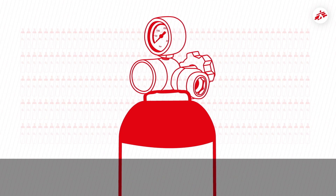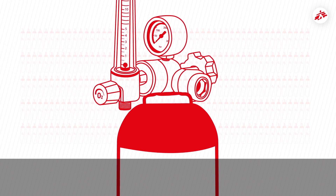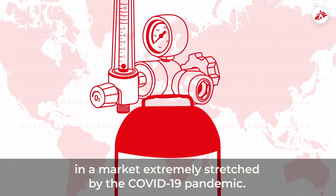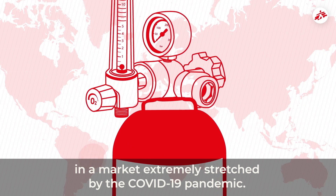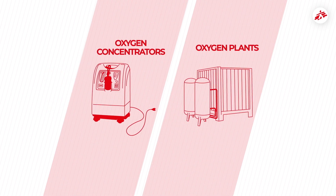We also have to find the parts that allow the bottles to function, such as the flow meters, in a market that's extremely stretched by the COVID-19 pandemic. Thankfully, there are alternatives: oxygen concentrators and oxygen plants.